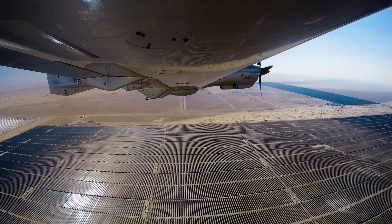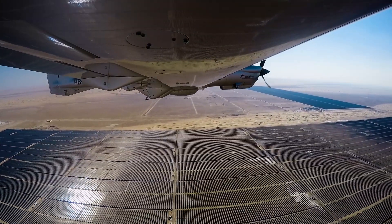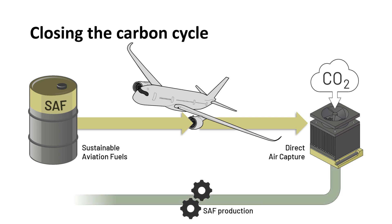Naturally, burning synthetic fuels in a combustion engine also produces CO2 emissions. But if we manage to remove the necessary CO2 for fuel production from our atmosphere, the carbon cycle can be closed and power-to-liquid fuels become carbon neutral — or in other words, a true sustainable aviation fuel.